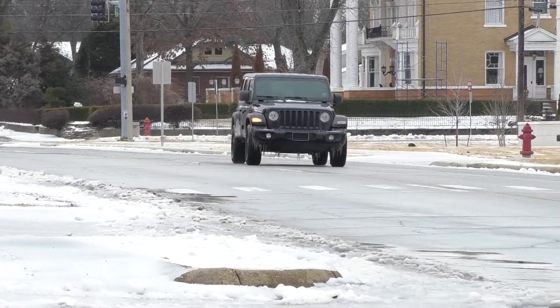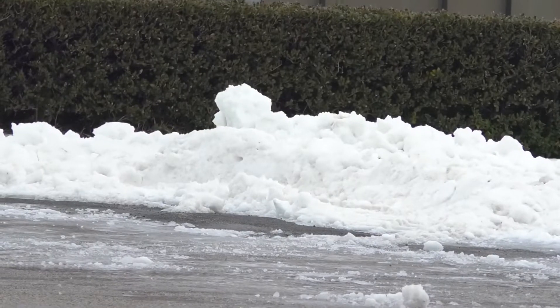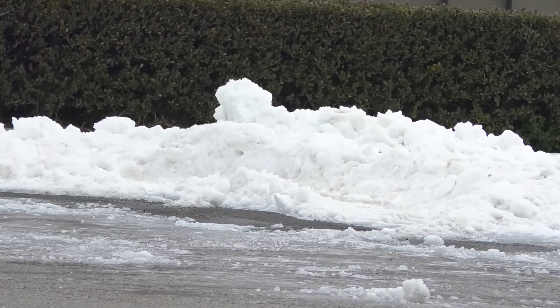The system, which will arrive tonight, is expected to move out by early Thursday morning, with residents bracing once again for more ice, freezing rain, and sleet.